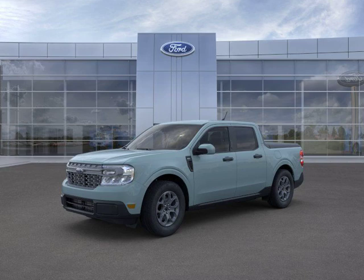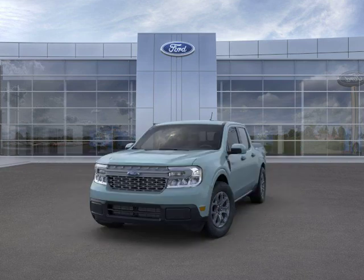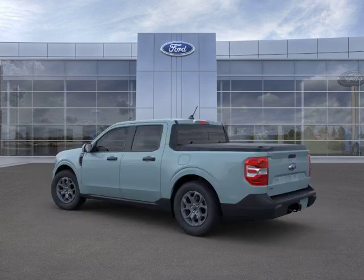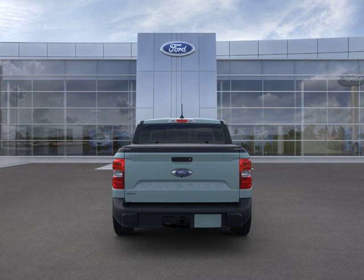Welcome to Lynch Ford of Maquanago, where we have a stunning 2023 Ford Maverick XLT in the captivating Area 51 color. This vehicle is packed with features that will elevate your driving experience.